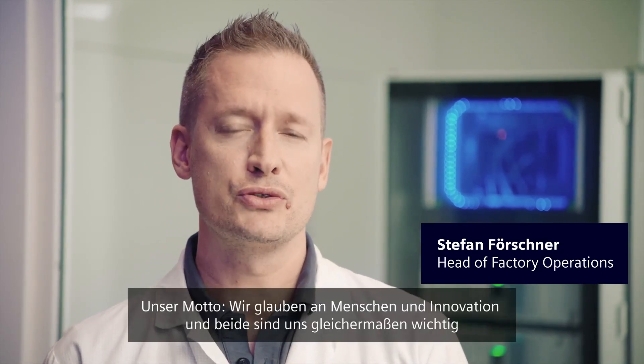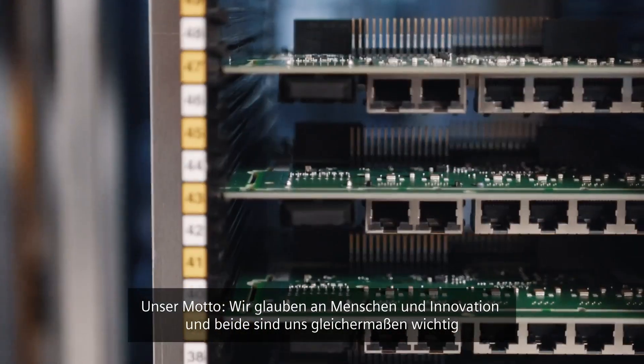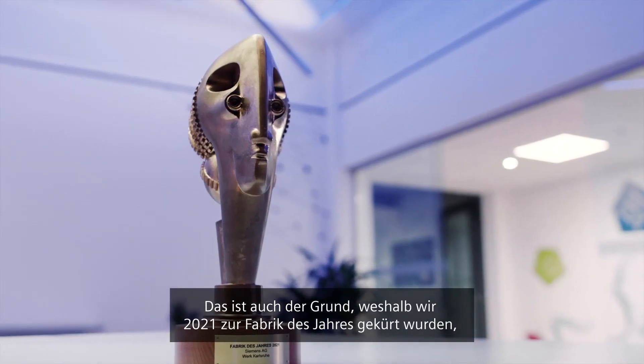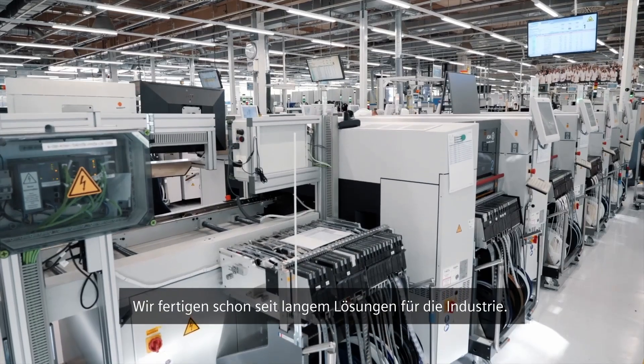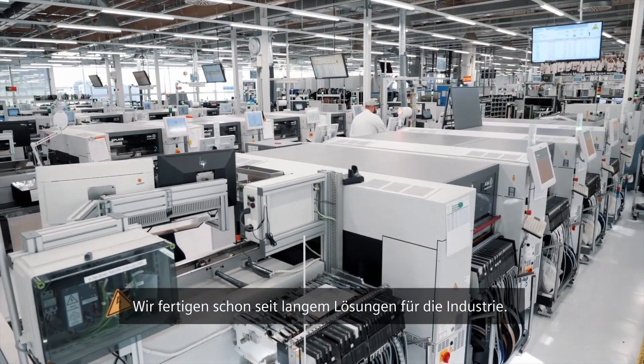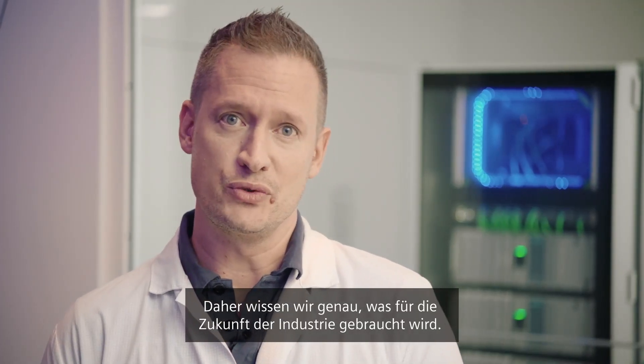Manufacturing Karlsruhe is a Siemens production site. Our motto: we truly believe in and focus on people and innovation in the same way. And therefore, we've been awarded as Factory of the Year 2021 — something we are really proud of. We are producing industry solutions for quite a long time, and therefore we really understand what the future of industry needs.